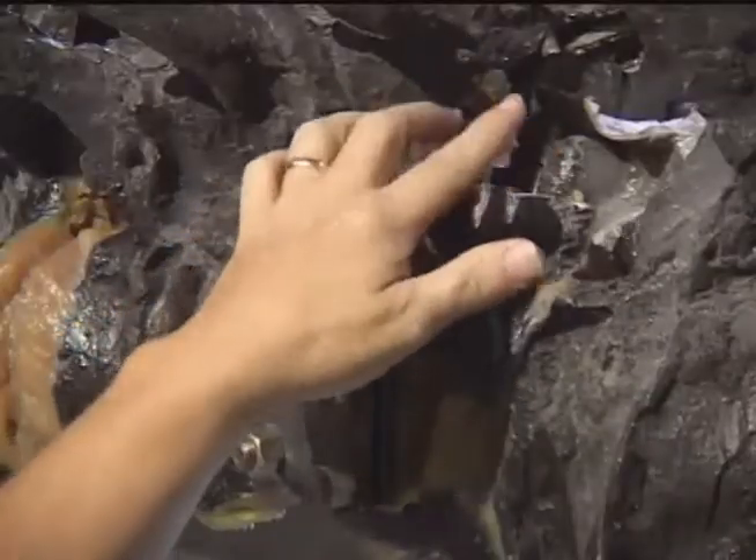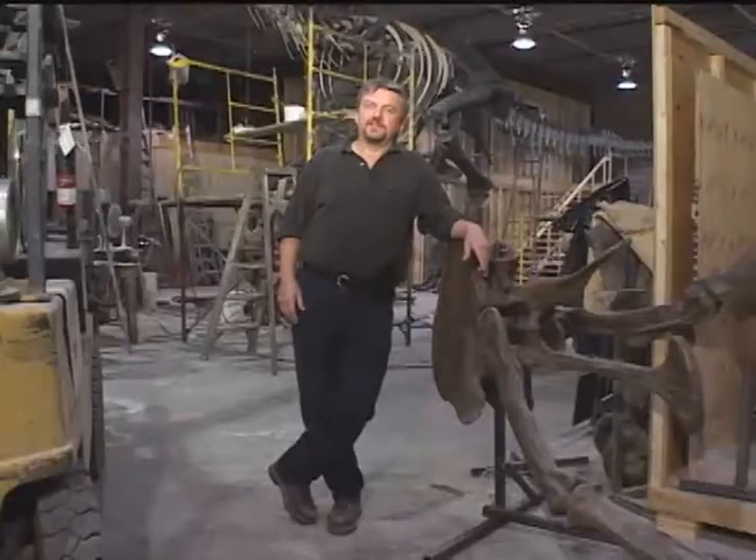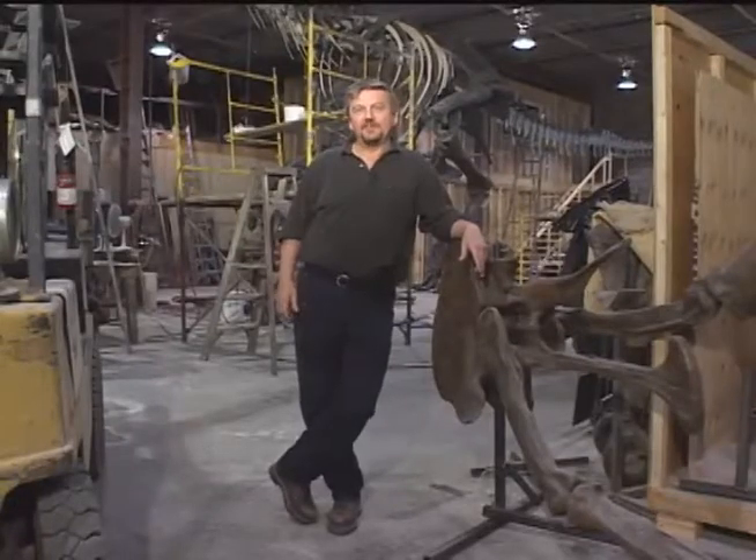This came right out of the blue — it's just grown. I don't think anybody could sit down in their late teens and say, I'm going to be a dinosaur builder.